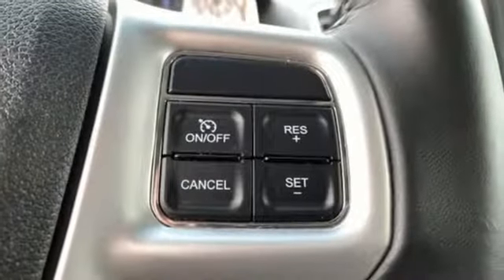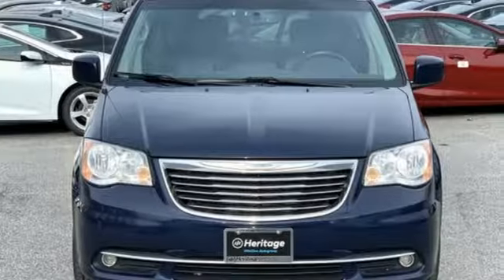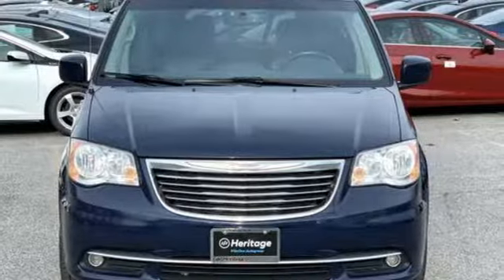Chrysler — where top flight engineering meets affordable luxury. Someone's going to drive this fantastic vehicle off the lot. It should be you. Test drive it today.